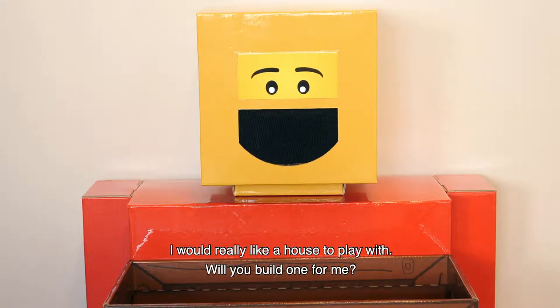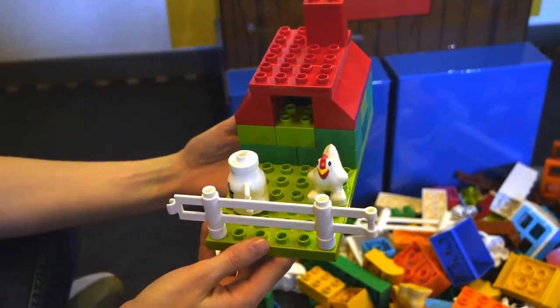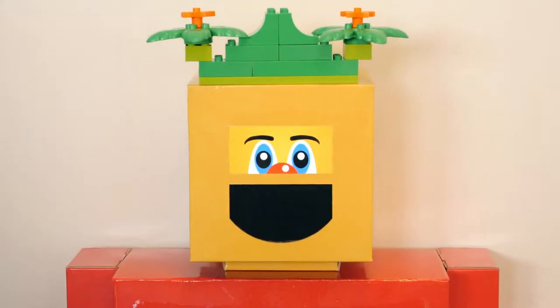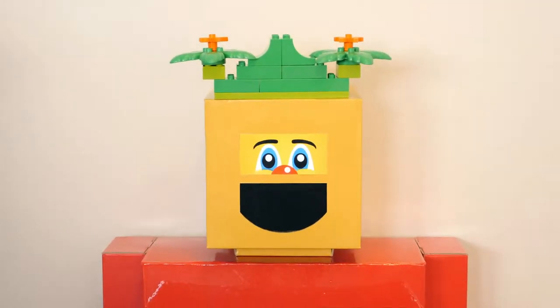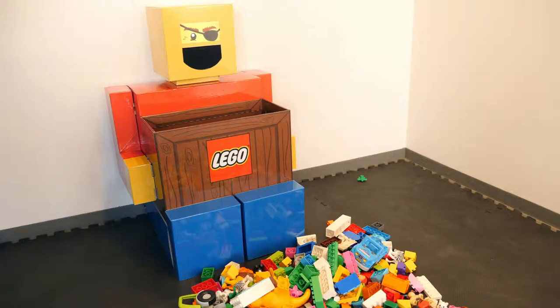I could have thought of a house to play with. Can you build something for me? Robert also encourages imaginative pretend play, when he performs as different characters who immerse children into thematic universes revolving around creative play with Lego Duplo bricks.